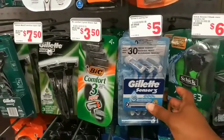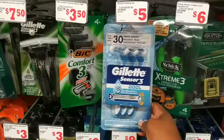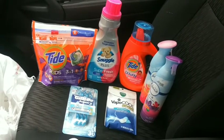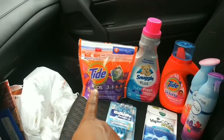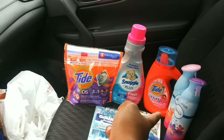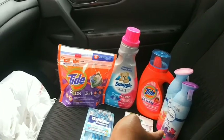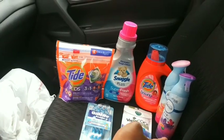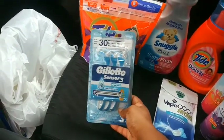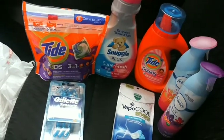I'm also grabbing a Gillette Sensor 3 for five dollars — there's a three dollar digital coupon available in your account. Back at the car now with everything from transaction one: Tide Pods four ninety-five with a two dollar coupon, Snuggle fabric softener four fifty with a two dollar coupon, Tide liquid four ninety-five with a two dollar coupon, two Febrezes at three dollars each with a three dollars off two coupon, Vicks VapoRub at two dollars with a dollar fifty coupon, and Gillette razors at five dollars with a three dollar coupon.